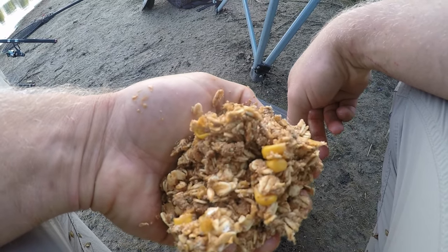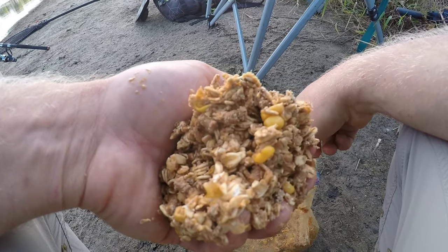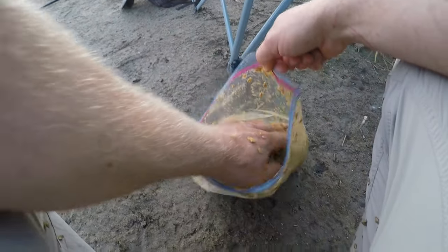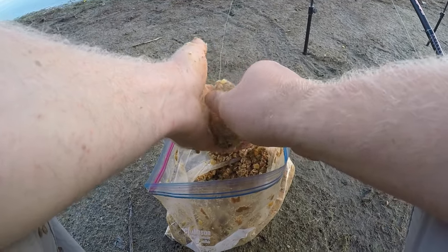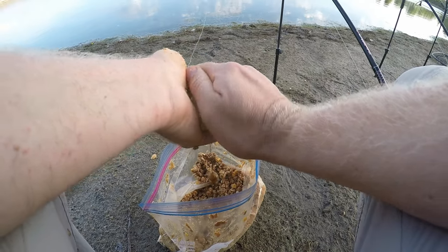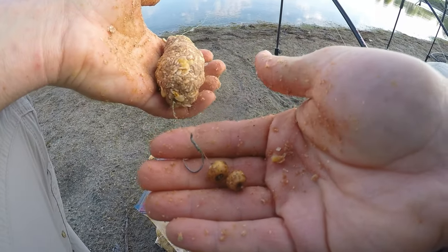I got spicy hook baits and this is spicy pack bait as you can see from the reddish color. It's got chili powder in it - that's old-fashioned oats, sweet feed pellets, a can of corn, a can of cream corn, and chili powder. In my own experience I tend to get less catfish with spicy baits, but I'm still testing that theory. If you're catching more catfish than carp and you don't want that, maybe give spicy baits a try.